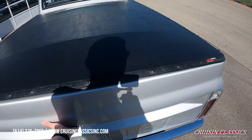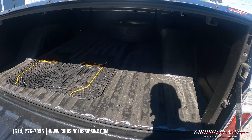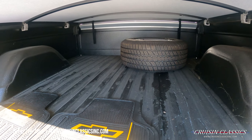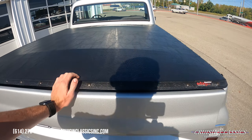The bed on this truck is bedlined in case you want to throw some stuff back there. I do apologize for the shadow, but there is a full-size spare back there. There are some Chevrolet floor mats and again it is bedlined — and it doesn't look like a cheap bed liner either.